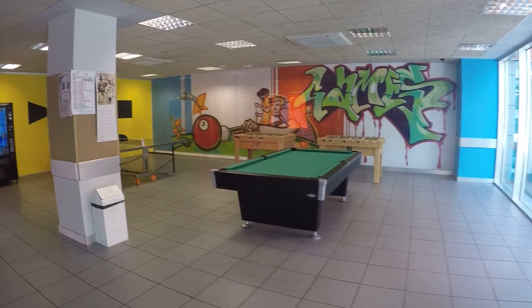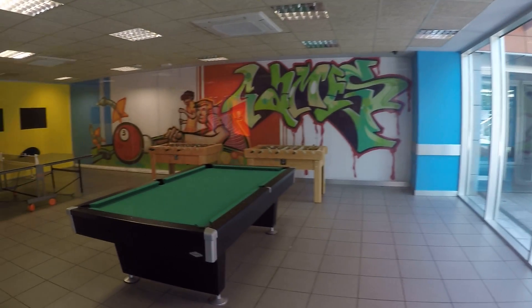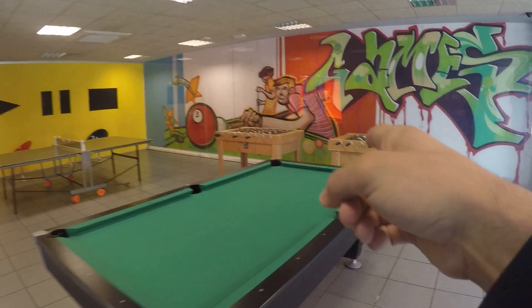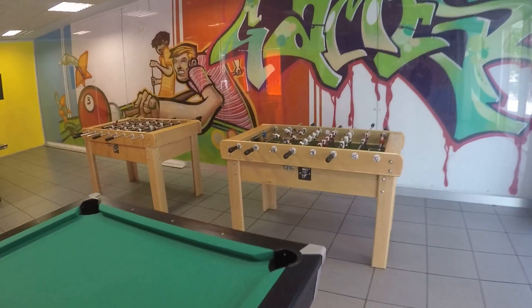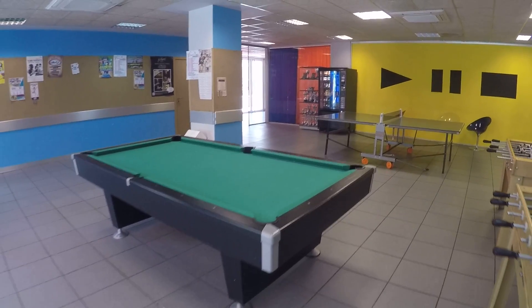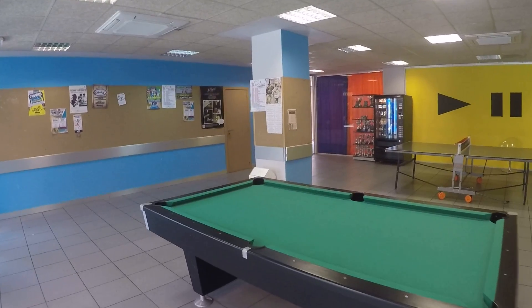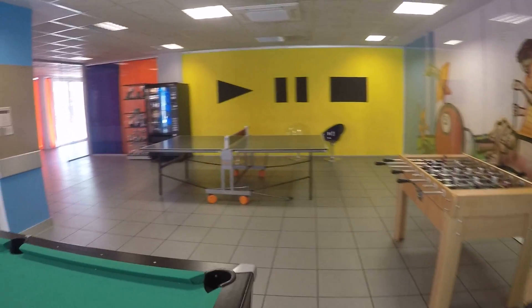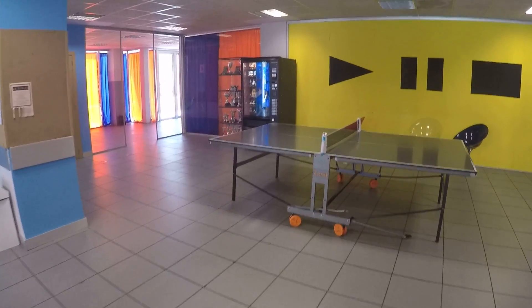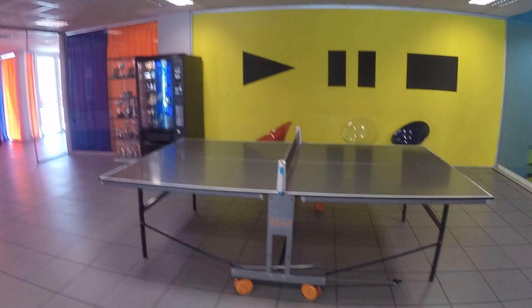So this is the games area — this is what you see. We have some foosball tables right there, and a pool table here. This is really cool; if I was here I would be playing all the time.